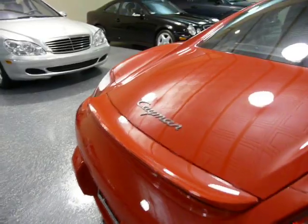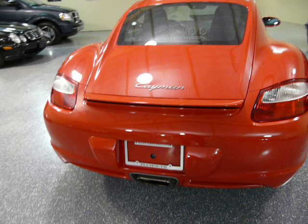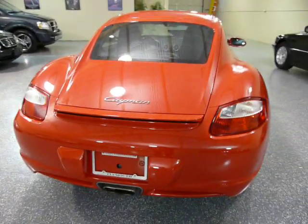Nice spoiler on the rear hatch. There's trunk space, and under the hood there's also storage space. So you have two trunks.